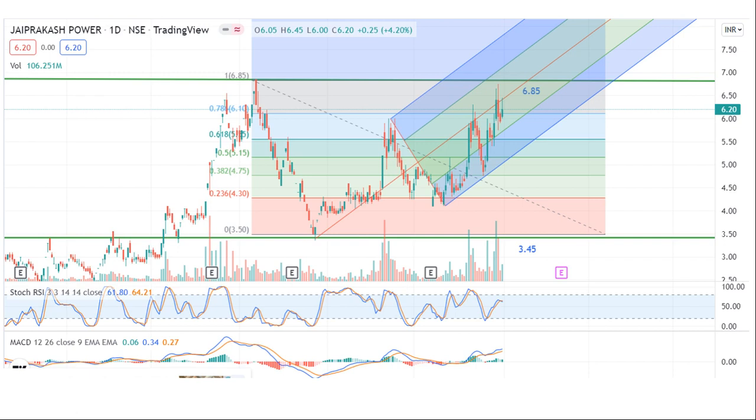Support is near 3.45 — that is the major support. The stock is not only stopping but moving in an upward direction. Let's see, and the target is 6.85. If it reaches there, then you can go. So this is my level — subscribe.